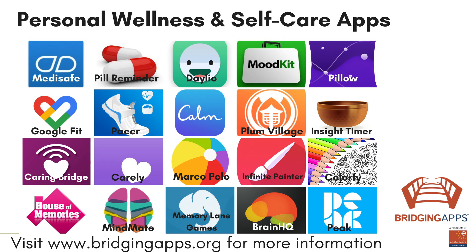We hope you have enjoyed this video. Check out our entire video series, Digital Tools for Personal Wellness and Self-Care, for more helpful apps. For more information about this app and to read the full review, visit bridgingapps.org.